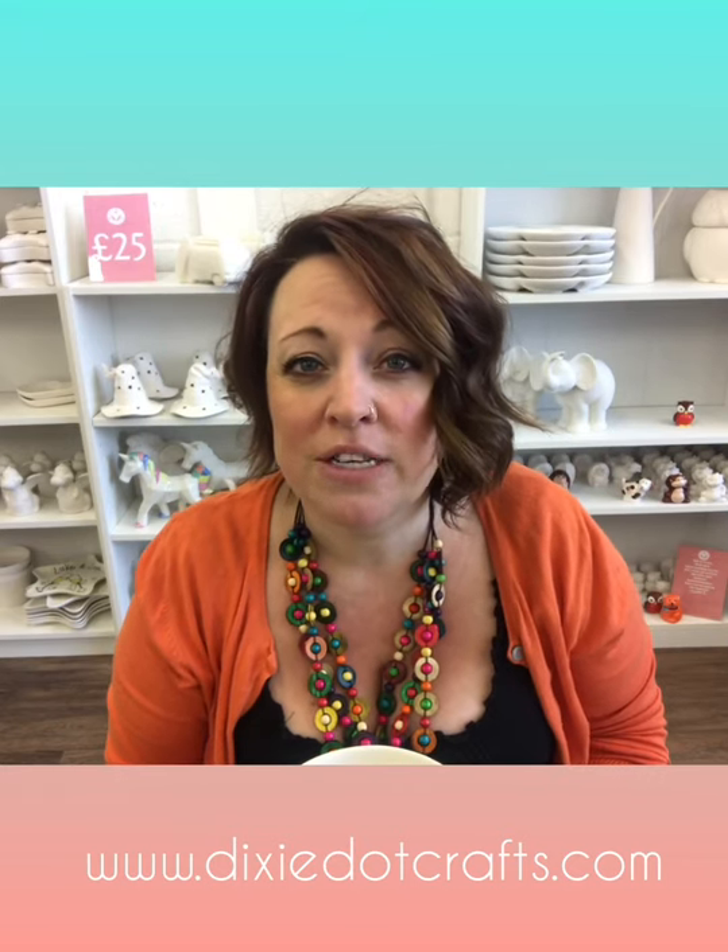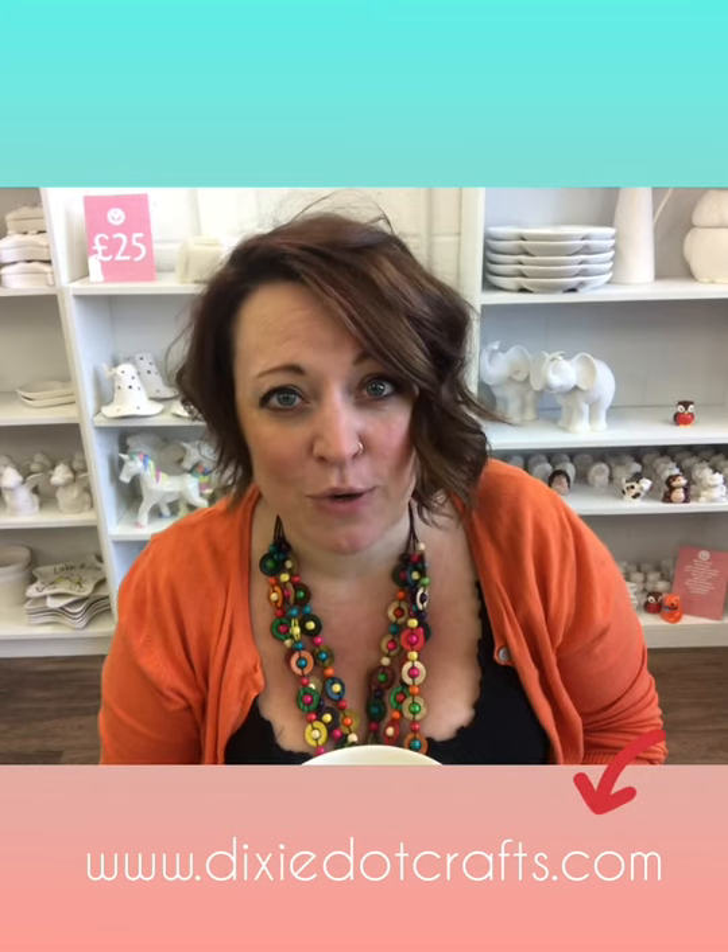Hello, it's Trace from Dixie Dot. I just thought I would do a very quick video to show you some of the pottery that we've got available to buy in the online shop at the moment, the Dixie Dot shop, which is at my website, dixie.crafts.com.